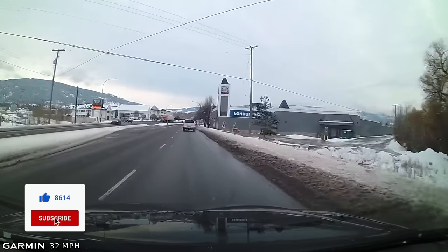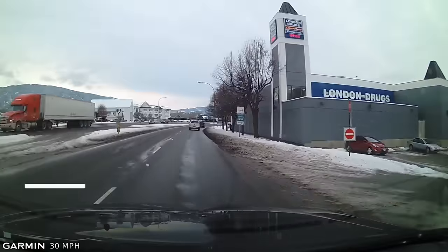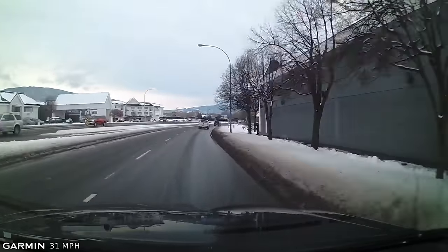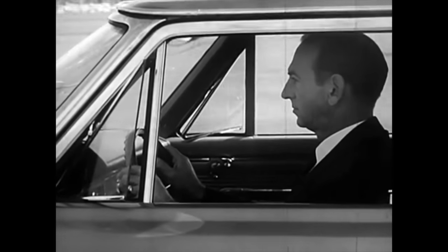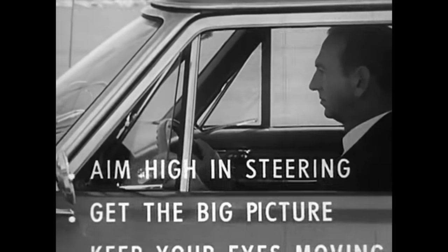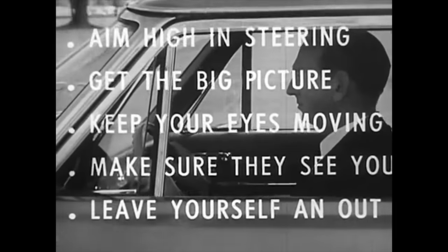Right now I have a two to three second following distance behind this truck, and I'm simply doing 50 kilometers an hour, which is the posted speed limit, or 30 miles an hour for those of you in the States. The Smith space cushion system, developed in the 1940s by Harold Smith, indicated that if you manage space, you have a place to drive out of if you get into an emergency situation — because it's faster to drive out of an emergency than it is to brake.